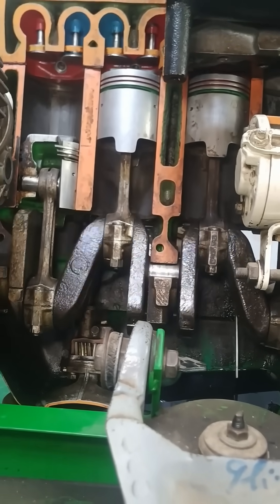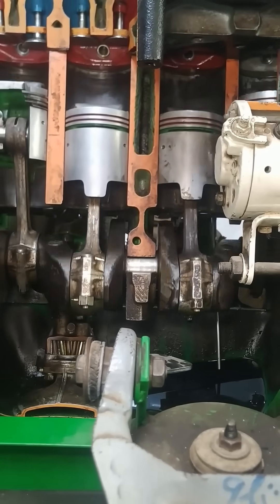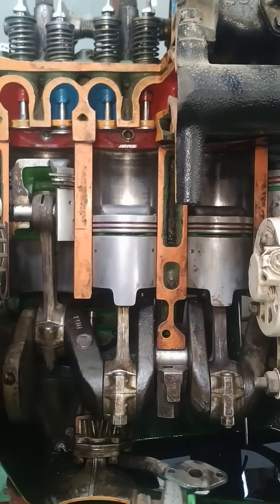The cycle begins with the intake stroke, as the engine's intake valve opens. Air and gasoline mix as the piston moves down, creating a vacuum that draws the mixture into the combustion chamber.